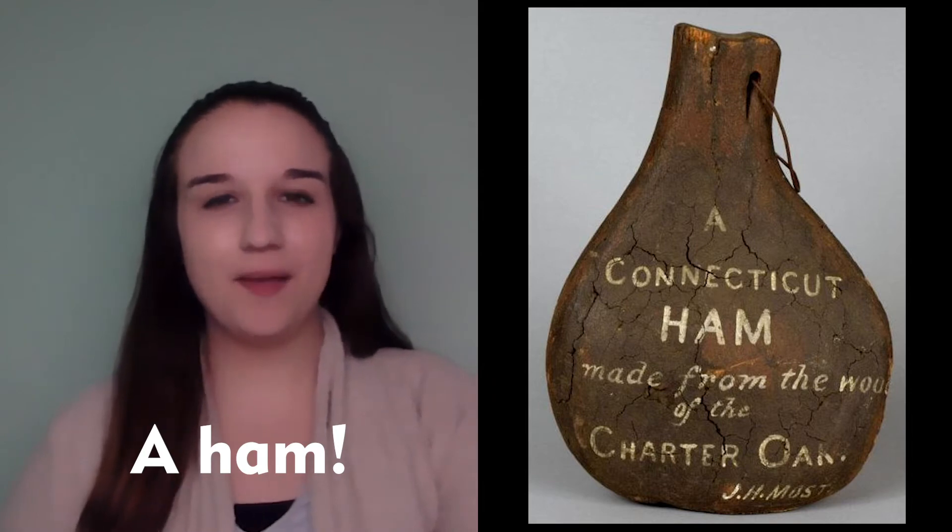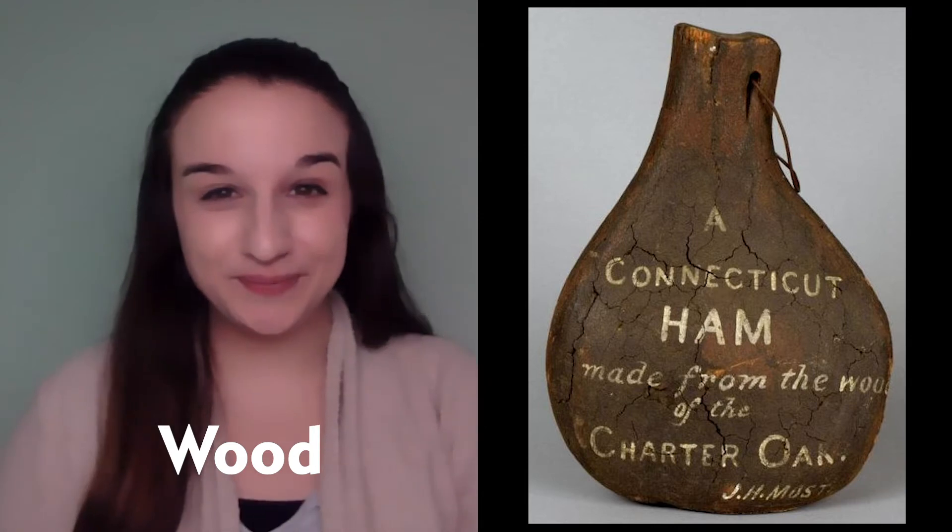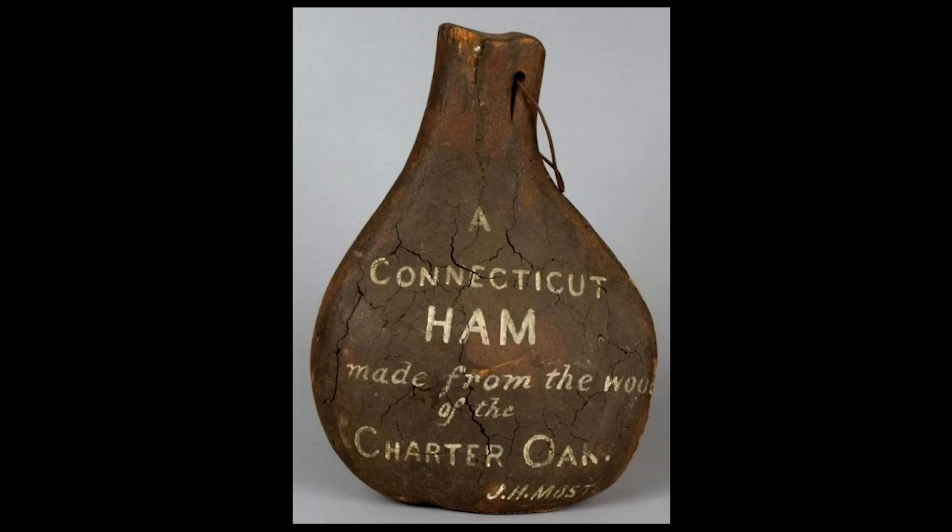What do you think this is? I'll give you a hint — it says it right on the front. That's right, it's a ham. But this doesn't look like a ham we can eat. What do you think it's made out of? That's right, wood. Now I bet you're probably wondering why would anybody make a ham out of wood? Well, if you look closely, you can see that it says this ham was made with wood from the Charter Oak. That makes this wood very special to Connecticut's history. Do you know why? Let's find out.